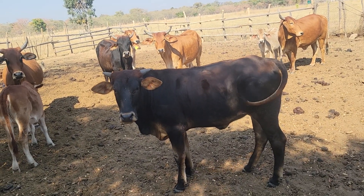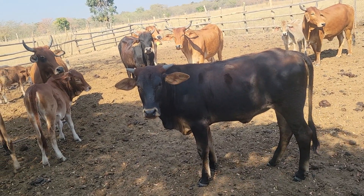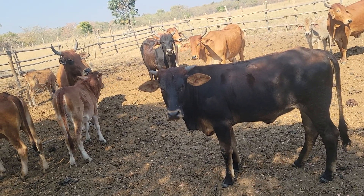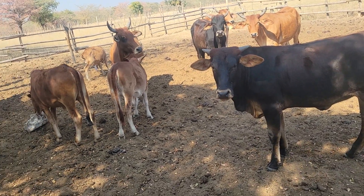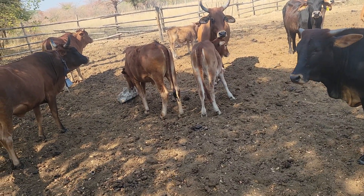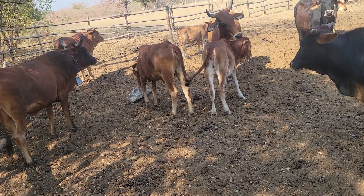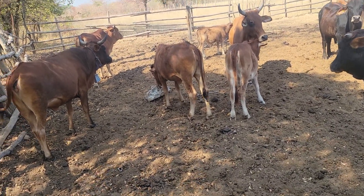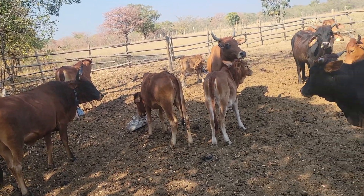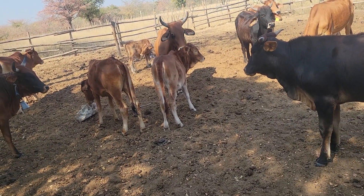Good day farmers, just an update on the cows — as you can see they're all looking very healthy. It's not going to be a very good season for us because it's going to be a very dry spell from now on, but we're just making sure that they can get as much feed as possible to gain the body size and body weight that they need to survive.